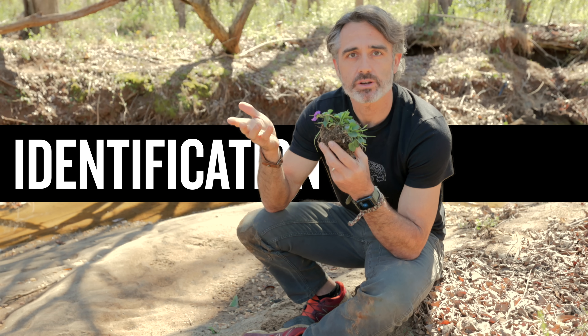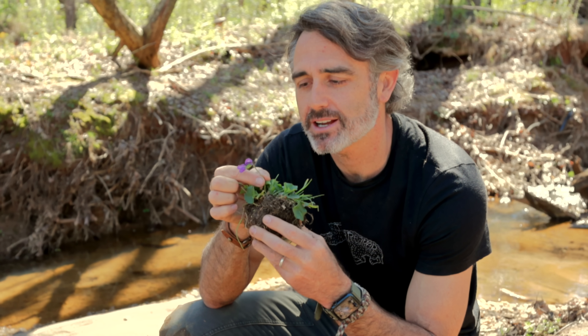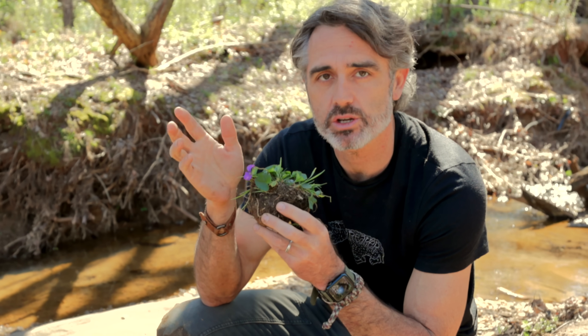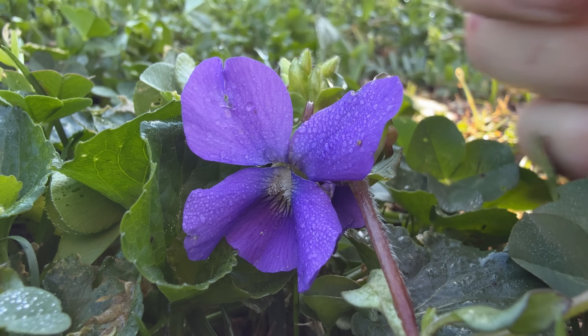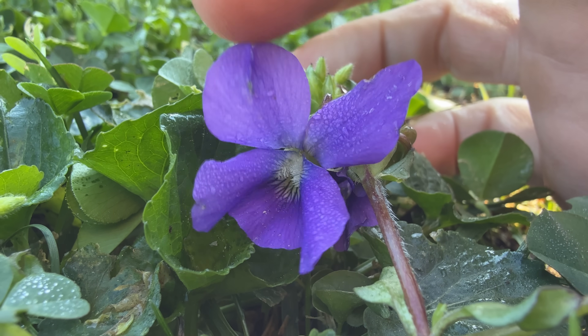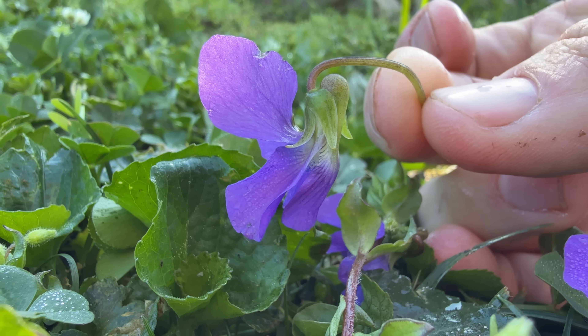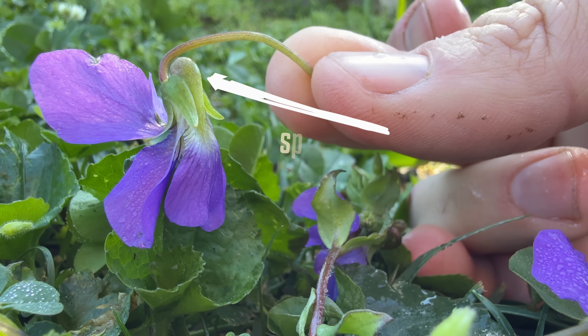If you can identify a violet, then you're on your way to being able to eat them. That is important, because you have to recognize this flower from other flowers. If you look at the flower, there are going to be five petals. Four of them face up, and one giant lobe-shaped one faces down. And often on the back, if you look at it in profile, you can see a spur that is very common for violets.